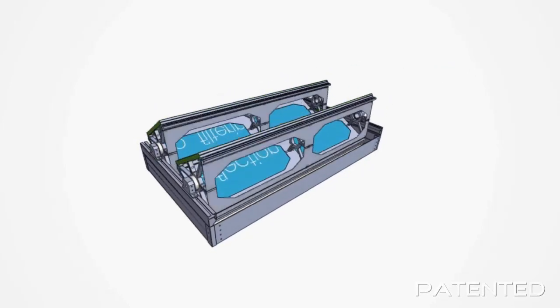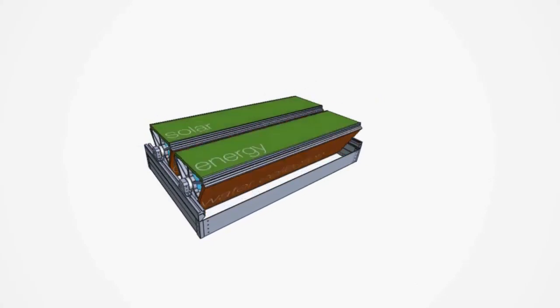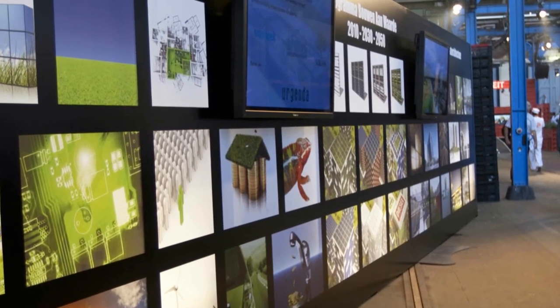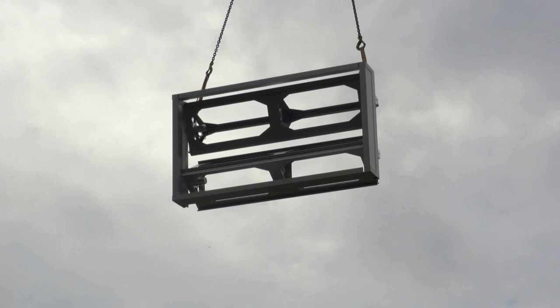The development process has taken 1,030 days, from concept presentation in September 2009 to the first industrial supply in May 2012.